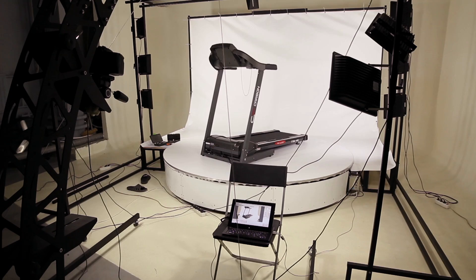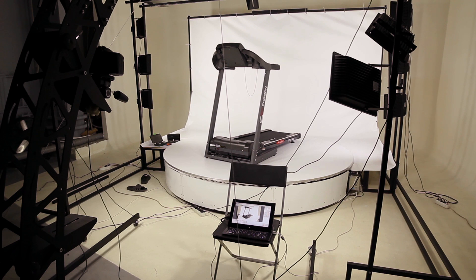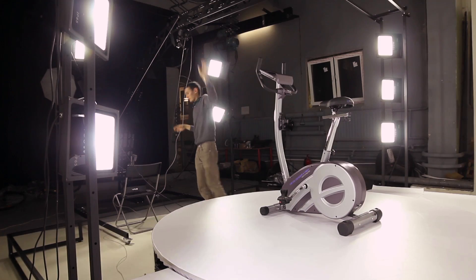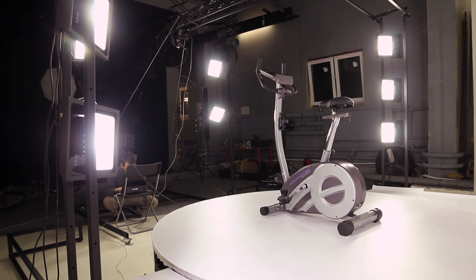The maximum weight of the object that can be photographed on this particular platform is about 500 kg. The size of the item can be as large as 2 meters high and 2 meters wide. Having several cameras installed in this photo studio allows us to shoot not only from the horizontal point, but also from a vertical plane.